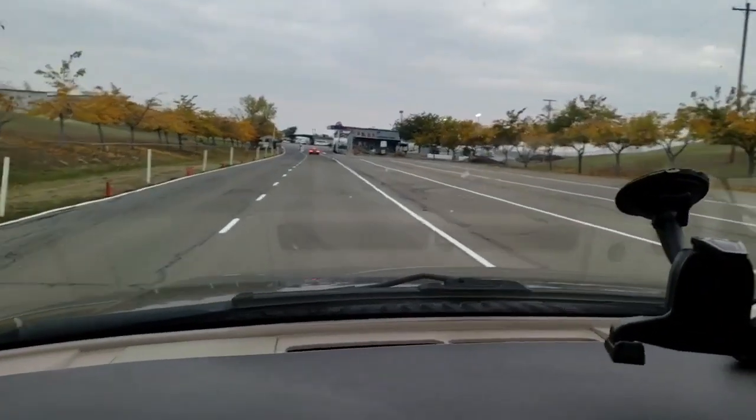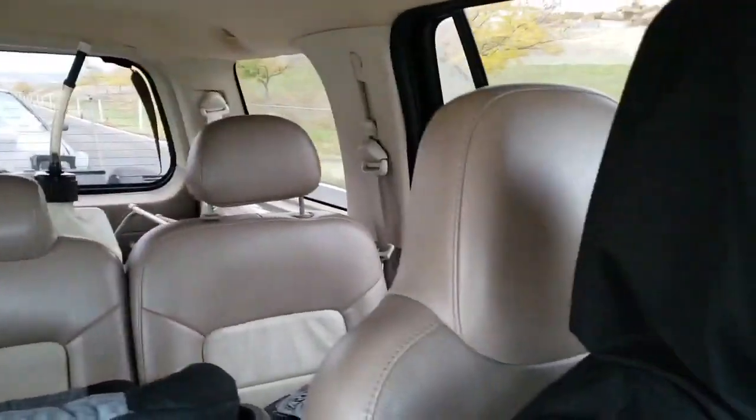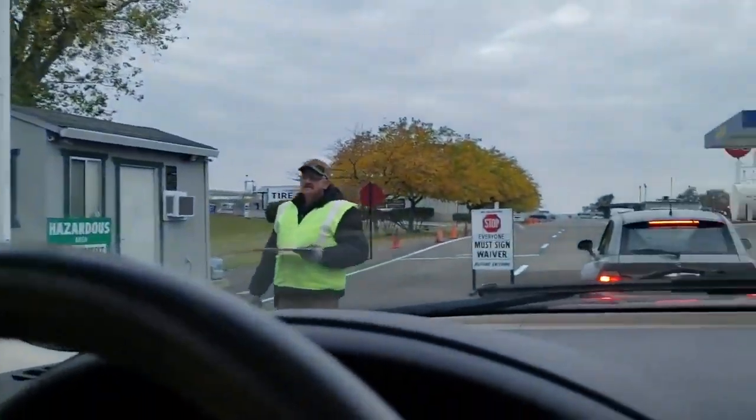Told y'all I was going to meet y'all back in the same place the next day. Today is Sunday, second day at the track — another group of people to learn drifting. I brought my car so I could do some skids and make sure Winter Jam is a go. Let's sign in and get to the track.